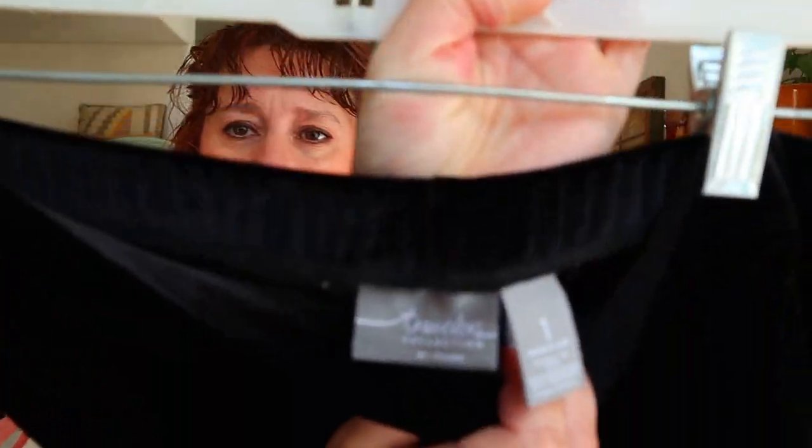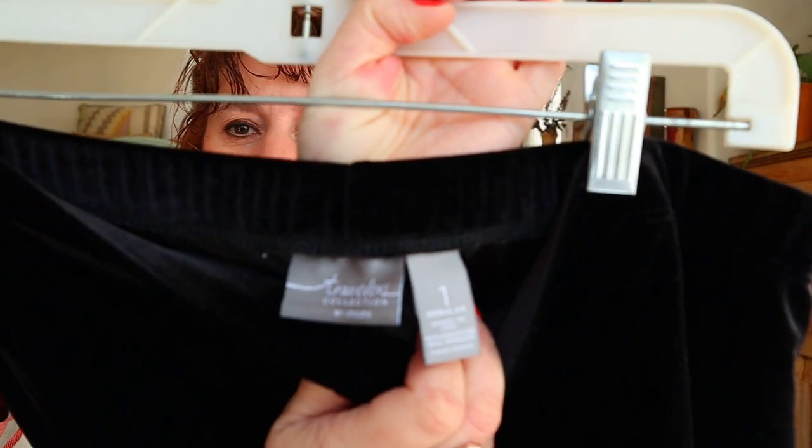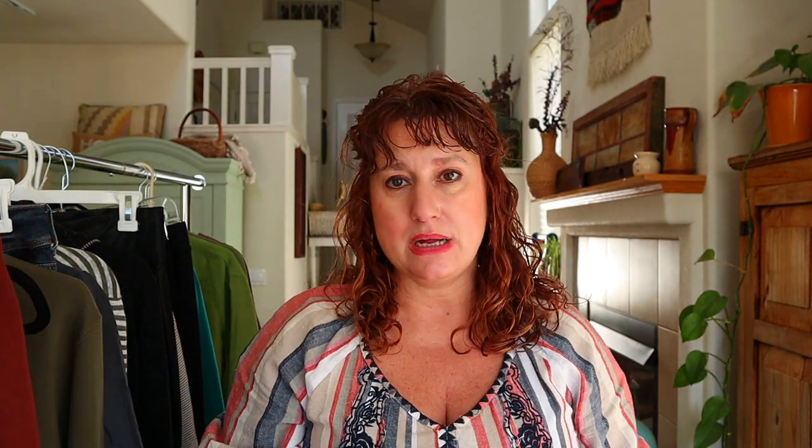If you've been watching my channel, you know I love selling mature women's brands like Chico's — specifically the Travelers line. These are really cool because they're Chico's Travelers, a line you can travel in that doesn't wrinkle. They're a size 1, about a medium, and these are velvet. I've never found the velvet pants before. I think every woman might want to consider having a velvet blazer in their wardrobe — it elevates an outfit even with jeans, for a date night or party.